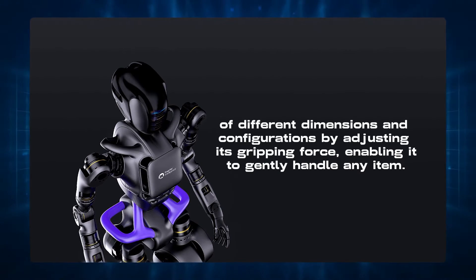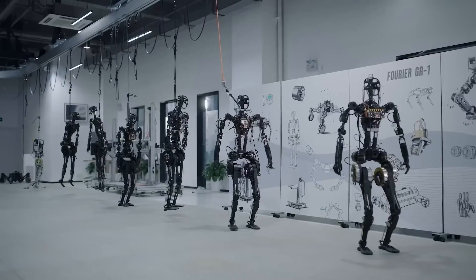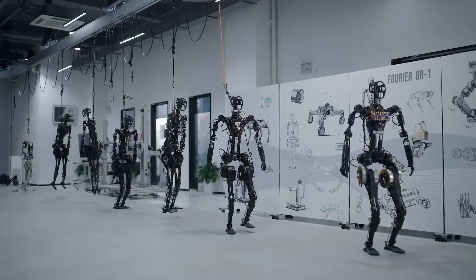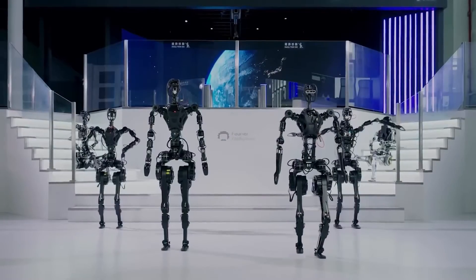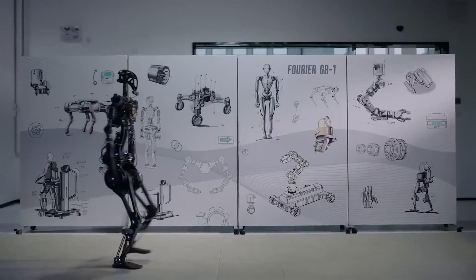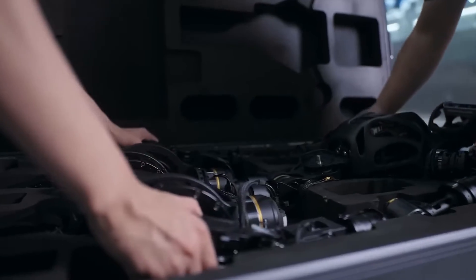The system also works with fleet management software, so users can coordinate multiple GR1 units from a central point, including mission assignments, task assignments, and the tracking of fleet operations. The GR1 also has a teleoperation mode for use with an augmented reality headset and 5G technologies.